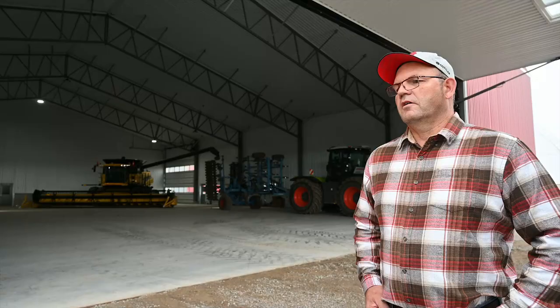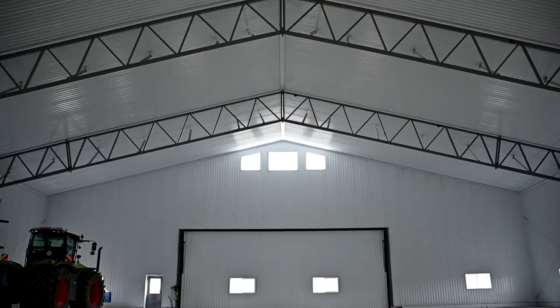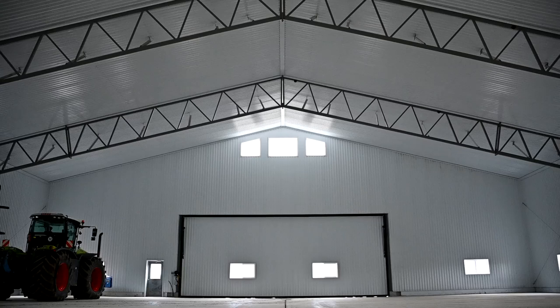When we first searched, comparing a wood building over a steel building, the wood building only goes to 80 feet wide. We wanted to go 100 feet wide.